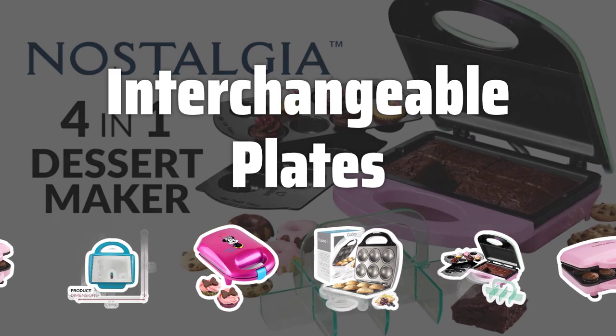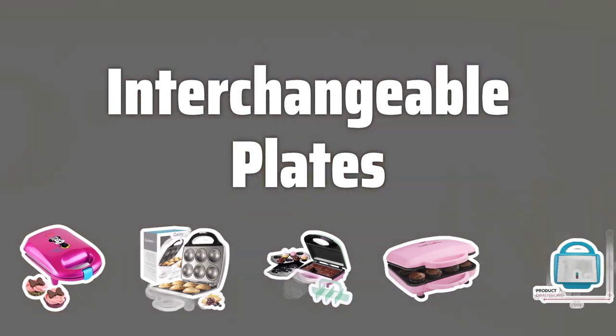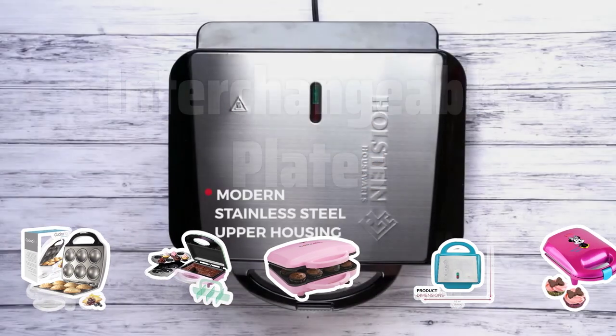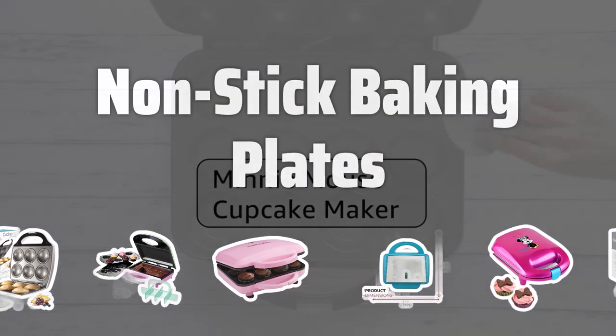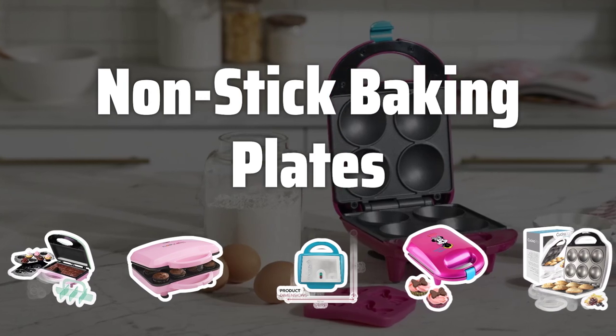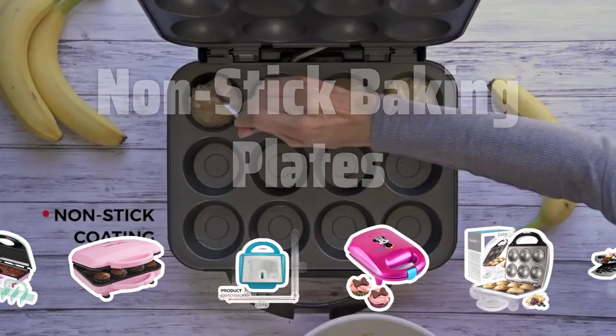Interchangeable plates. Some models come with interchangeable plates that allow you to make other desserts like donuts, muffins, and brownies. This versatility makes the cupcake maker a multifunctional appliance for your kitchen. Nonstick baking plates are a game changer when it comes to easy cleanup — they ensure that your cupcakes don't stick to the surface, making the cleaning process quick and hassle-free.